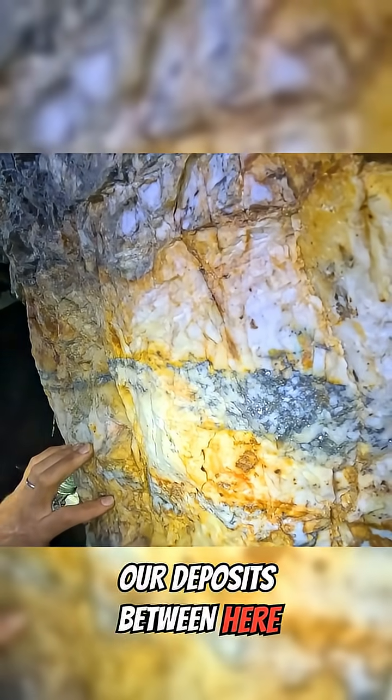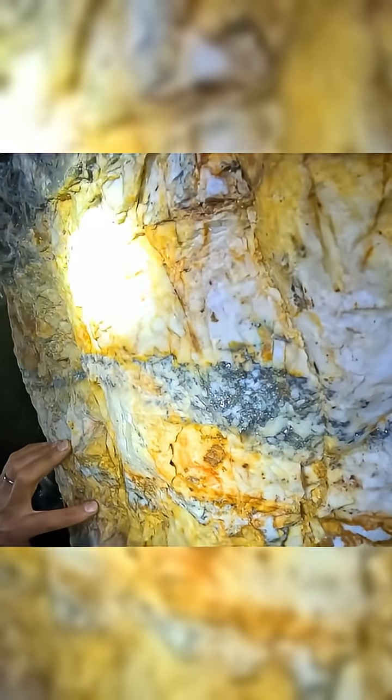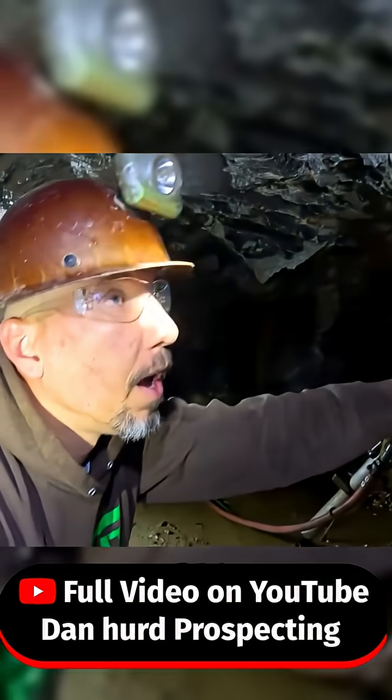Our deposits between here and the Blue Chip, which are actually kind of on the same mountain, are very close and very similar deposits. Yours just happens to be a whole lot richer than mine.